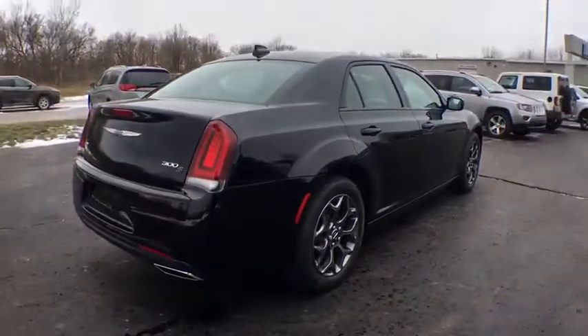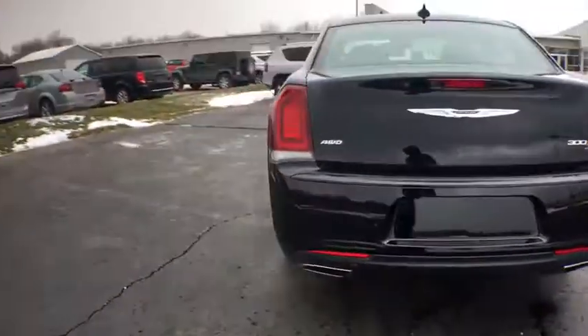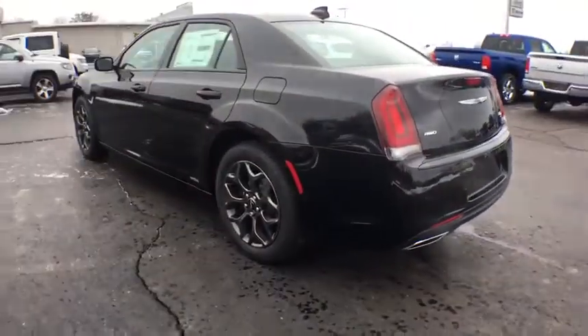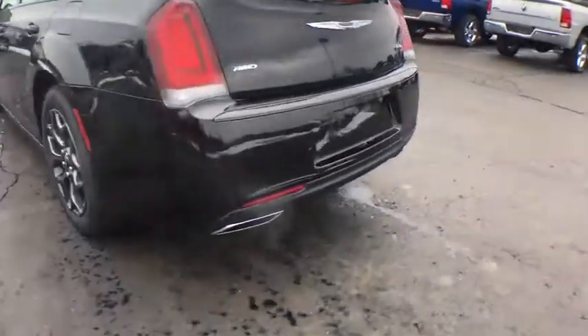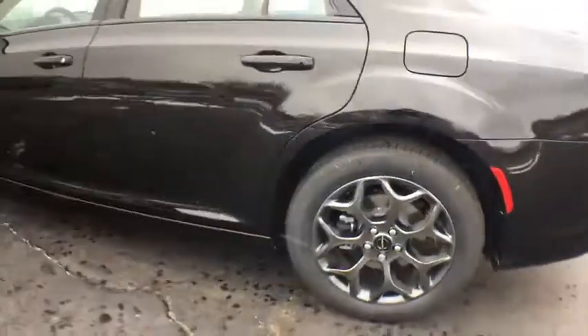Heated front seat, fog lights, trip computer, electronic stability control, compass, security system, power windows, Sirius satellite radio, brake assist, tachometer, remote keyless entry. Take this vehicle for a spin and see why so many shoppers are now proud owners.